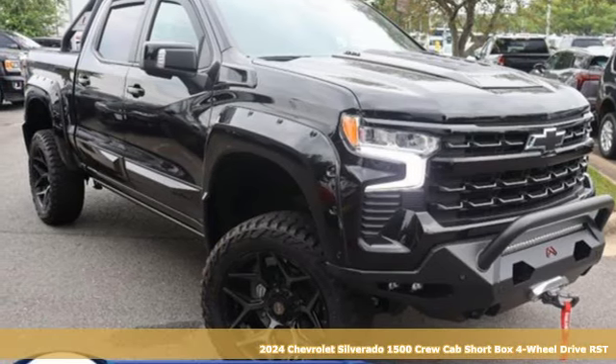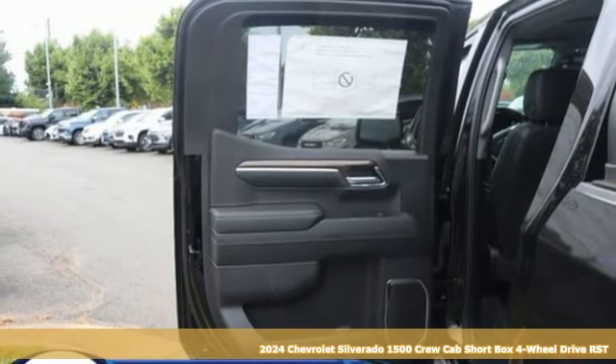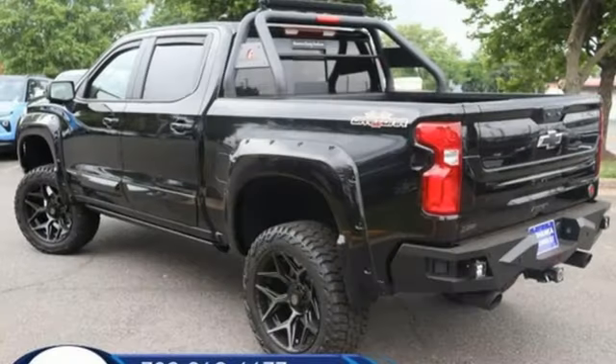Here's a new 2024 Chevrolet Silverado 1500. Projecting strength and durability and built to back it up, this Silverado 1500 is definitely one book you can judge by its cover.